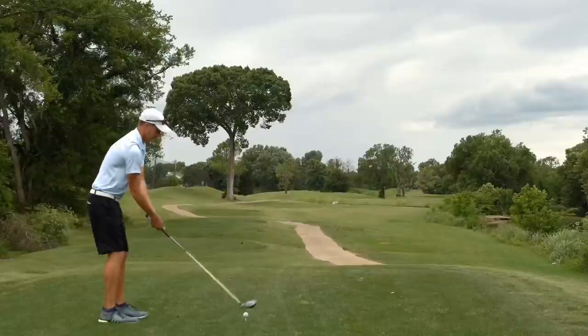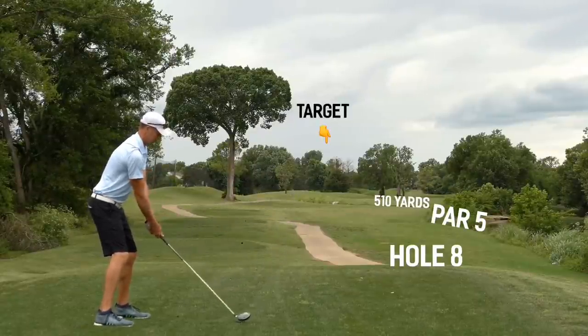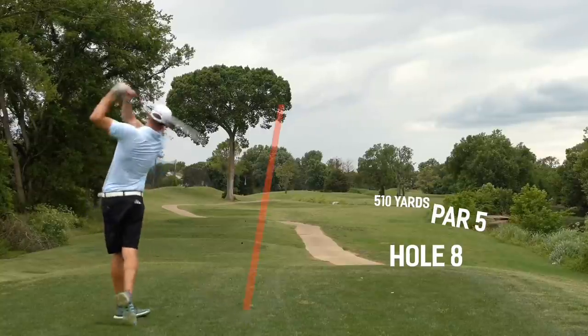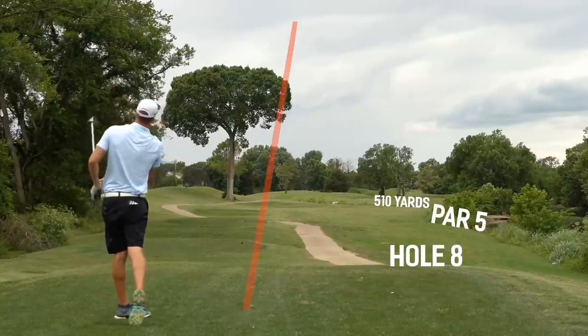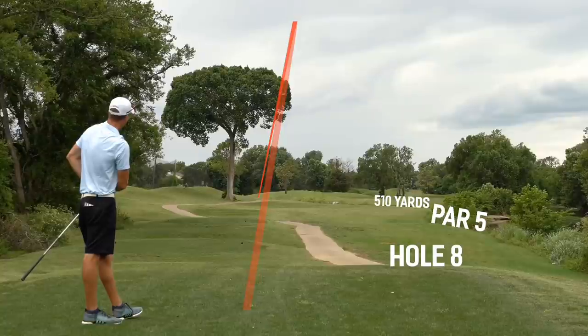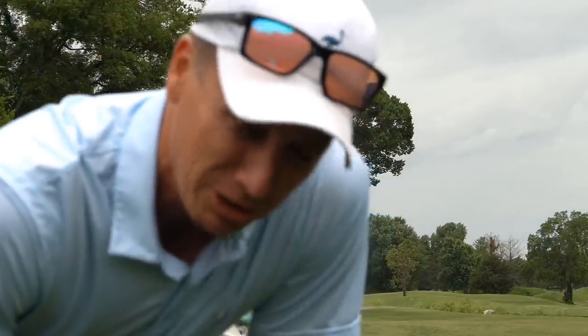We are on to number eight, par five. We're teeing it high and letting it fly. It's time for some birdies, sir. Got to make something drop. Yes, it's driving me crazy. Hammered. I was a little left, but I think it's in play. Shouldn't be too bad. And Matt is coming to join me.